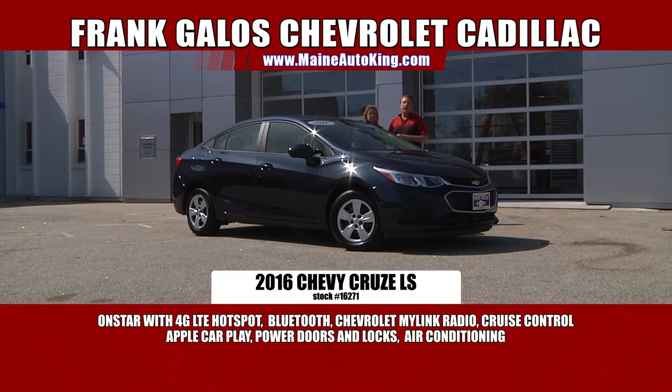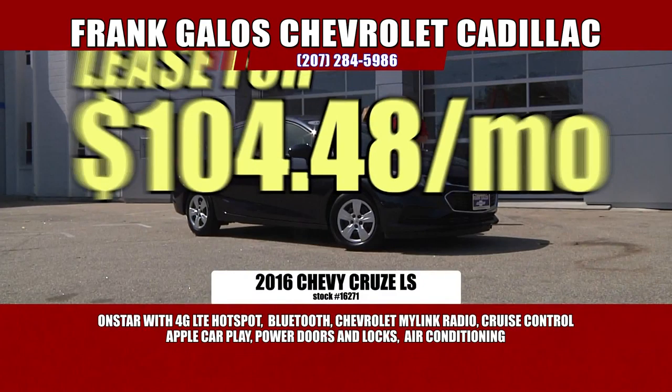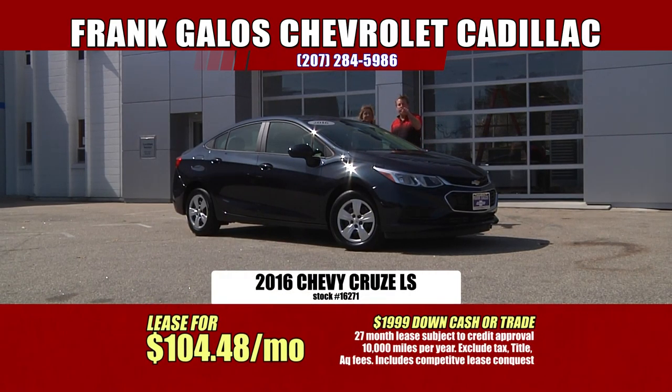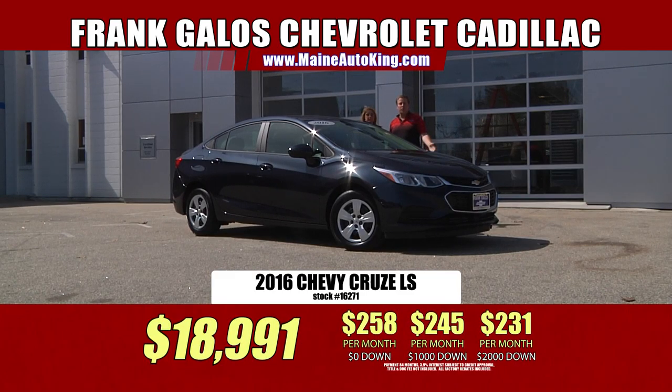We discount everything here at Frank Galo's Chevrolet Cadillac, right here in sunny Saucon, Maine. For a 36-month lease with $2,000 down in cash or trade equity, it's only $104 a month. You're probably paying more than that for your cable bill. $104 a month — brand spanking new, the latest and greatest, newest 2016 Chevrolet Cruze LS with all the technology. The maintenance is paid for two years. All you have to do is drop a little gas in every once in a while, and with 42 miles to the gallon, you're not going to be putting very much in.